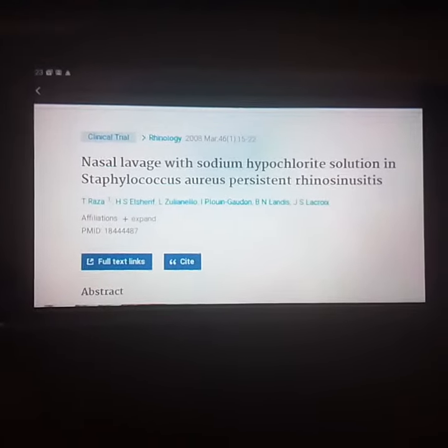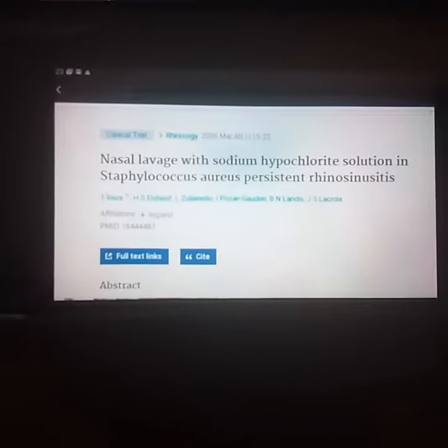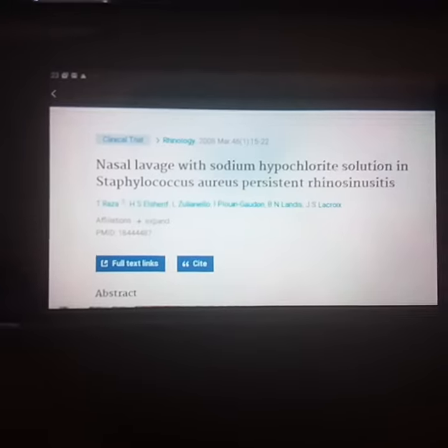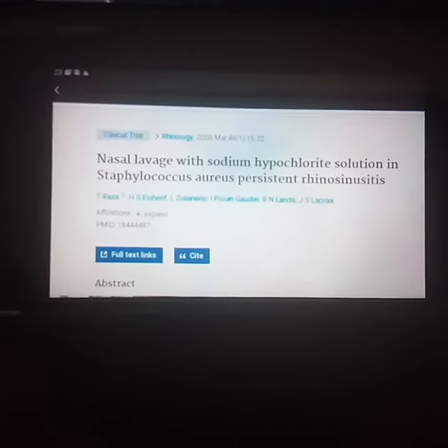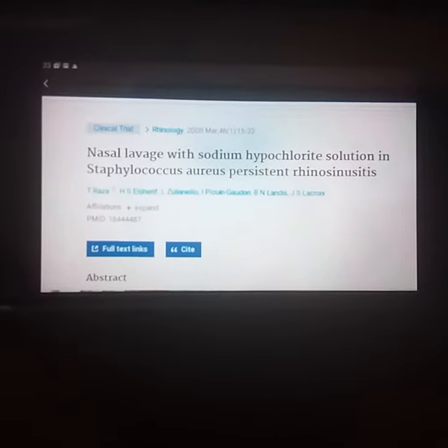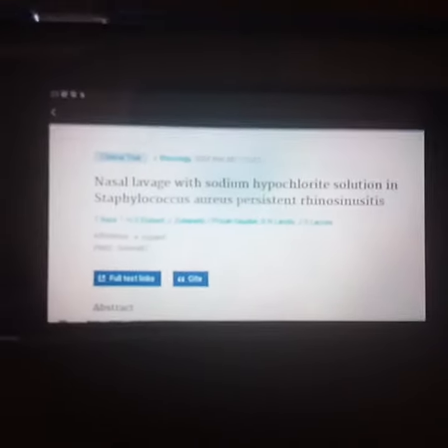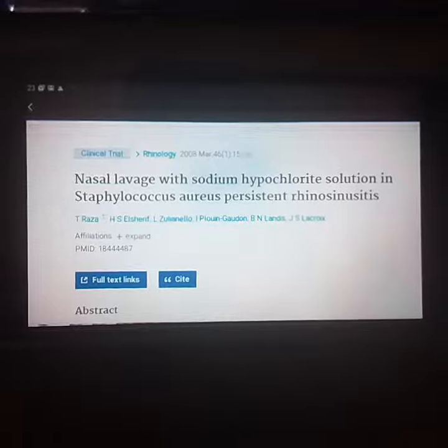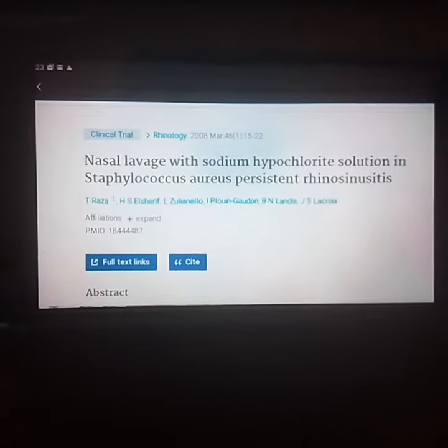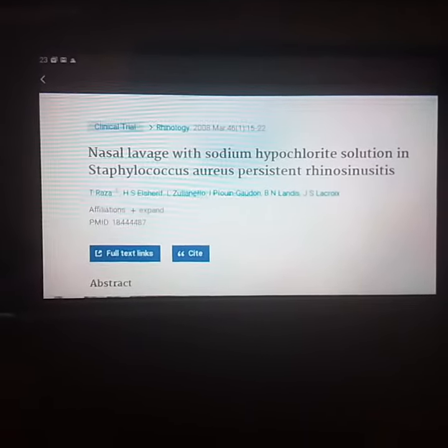It cleared the sinus problems that I've been having for the last 80 years. Much safer, much milder. I use it for an eye wash — it's so mild. I can drink it without any damage whatsoever. No indigestion, you name it. So this is a safe way, at least for me, that worked so well.